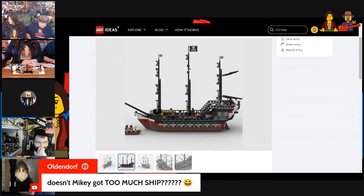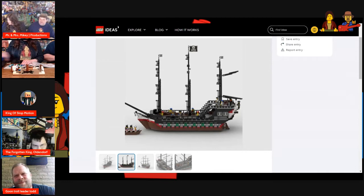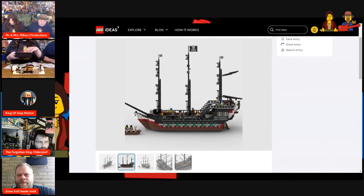Viewer Ollendorf says: 'Doesn't Mikey got too much ships?' I do, I might have too many, but like I said this is my white whale, so I would not pass up on this particular set getting remade. I know I said recently in my Lego Ideas Armada Port video that I have enough pirate ships and I'd like some more land sets — I still stand by that as a general rule, but not when it comes to the Skulleye Schooner.